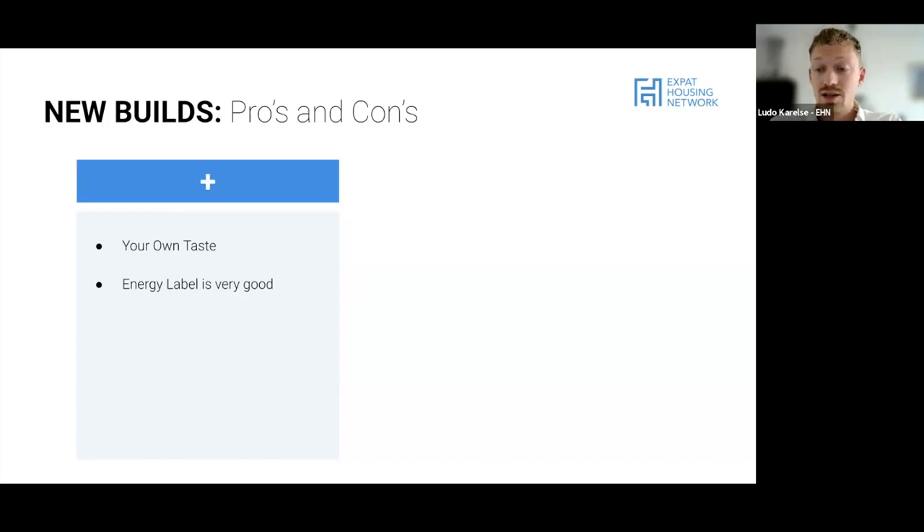A good energy label can give you better interest rates, and banks will be happy about that. Maintenance is limited - the same as when buying a new car or TV, things tend to stay in good condition for the first couple of years. There's no transfer tax because transfer tax applies when ownership already existed, but you will become the first owner. There is a VAT, but it's included in the purchase price already. Transfer tax is typically two percent of the purchase price, so that saves you quite some money.